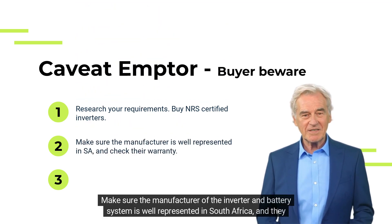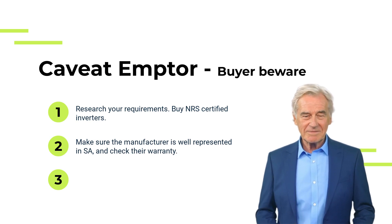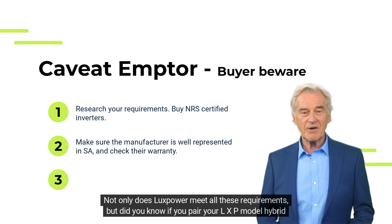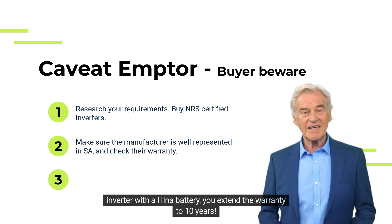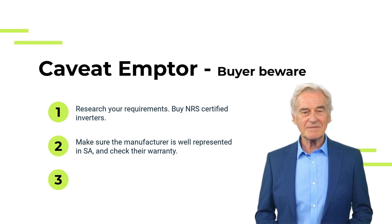Make sure the manufacturer of the inverter and battery system is well represented in South Africa and that they have a solid warranty backed up by online tech support. Not only does Lux Power meet all these requirements, but did you know if you pair your LXP model hybrid inverter with a Hinow battery, you extend the warranty to 10 years?